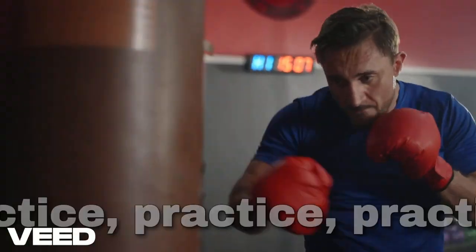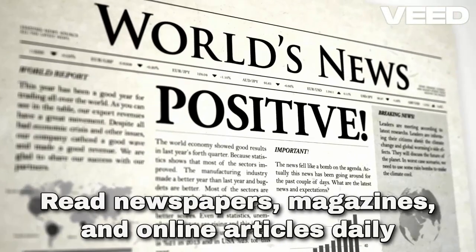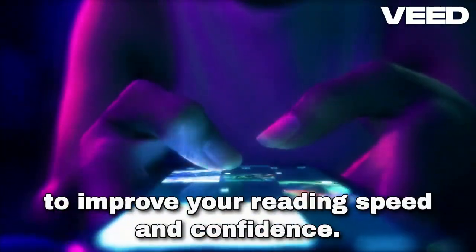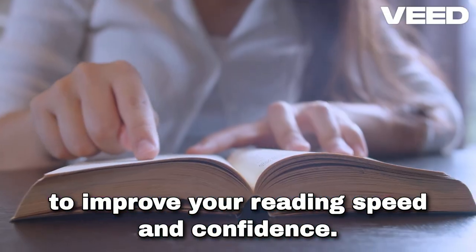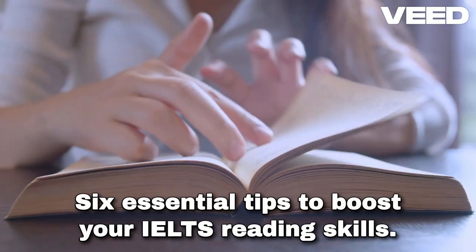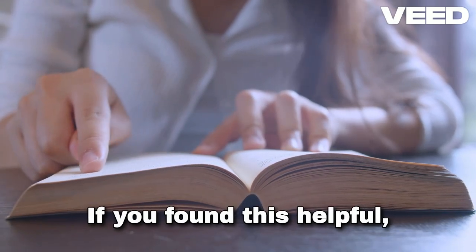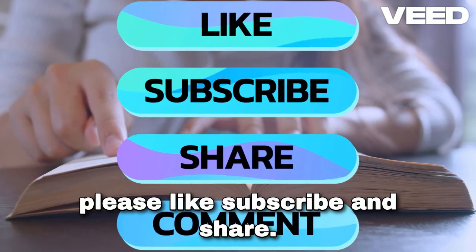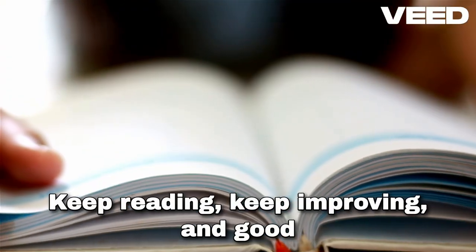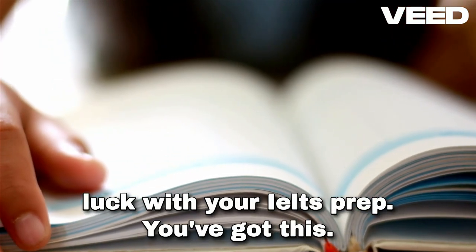And here's a bonus tip: practice. Read newspapers, magazines, and online articles daily to improve your reading speed and confidence. So there you have it — six essential tips to boost your IELTS reading skills. If you found this helpful, please like, subscribe, and share. Keep reading, keep improving, and good luck with your IELTS prep. You've got this.